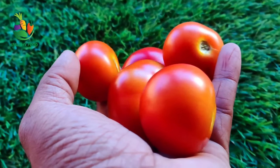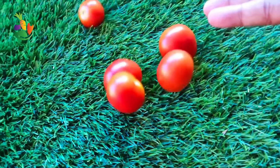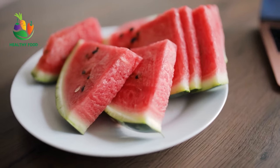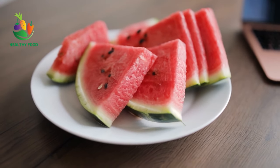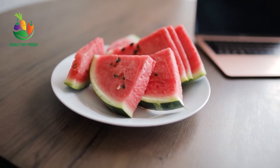Lycopene is a compound found in tomatoes, watermelon, and other red fruits and vegetables that has been shown to have anti-inflammatory and antioxidant properties. Some studies have found that lycopene may help reduce the risk of several types of cancer, including prostate cancer.